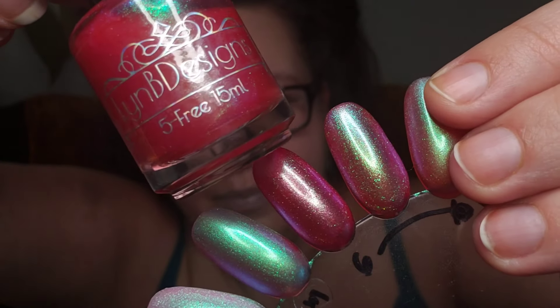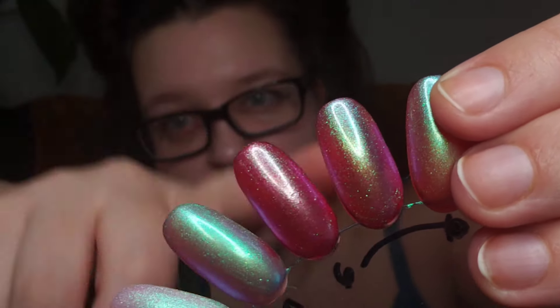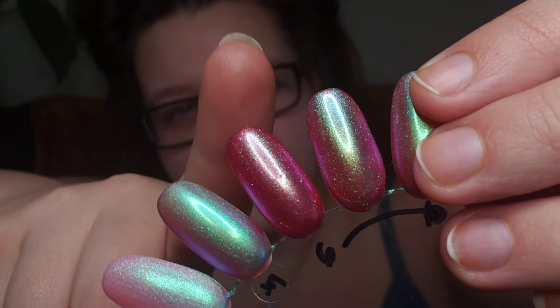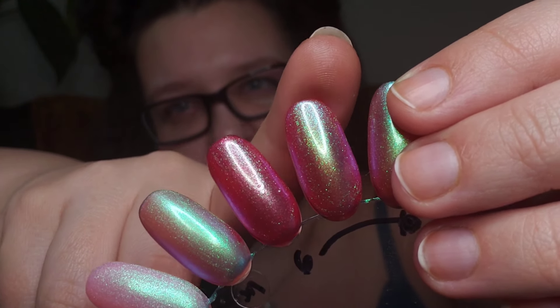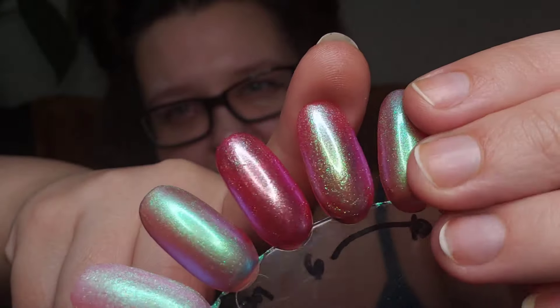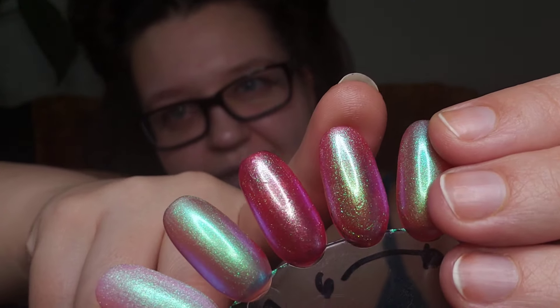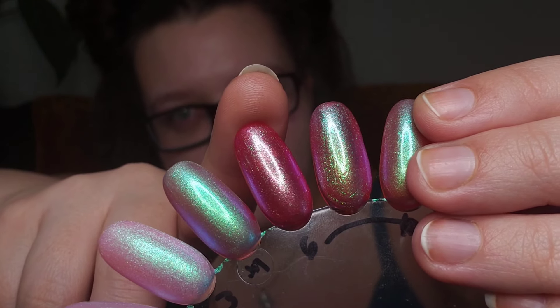This next one is also by Lin B Designs. This one is called Bouncy Ballin, and I feel like it is very similar to the first Lin B. This one has a little bit deeper reddy pink tone, a little more vibrant, and this one definitely has a lot more of that shimmer particle to look at and kind of have its little shift. I definitely like this one a lot more than the other one. I think I may be de-stashing Take My Trip Around the Sun.